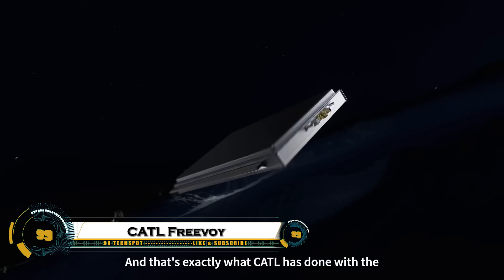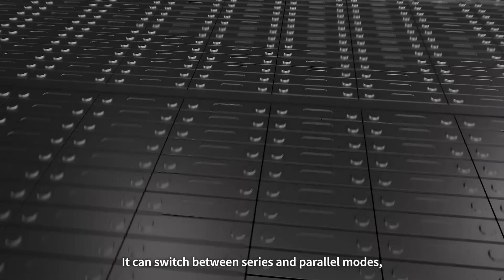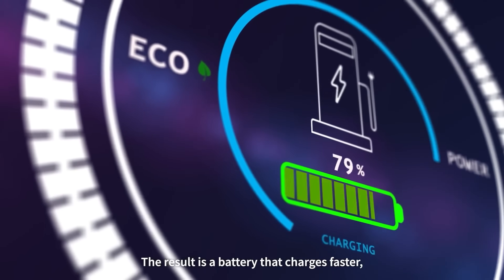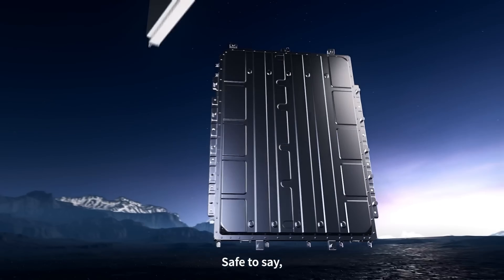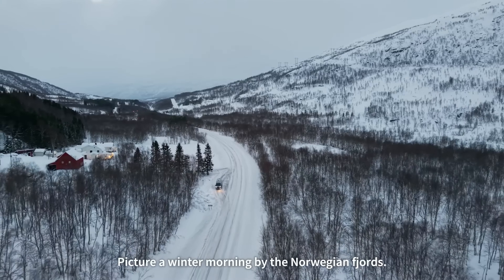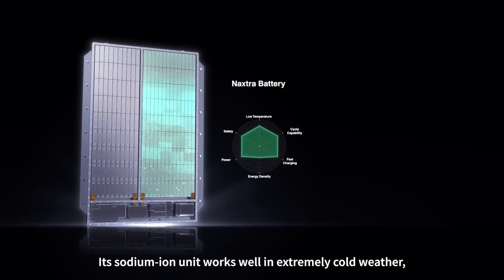The CATL Freevoid Dual Power Battery is the latest innovation in electric vehicle technology, designed to solve one of the biggest challenges in the EV industry: range and charging. This groundbreaking battery combines two different power systems into one, offering both long driving range and fast charging capabilities without compromising performance. Built by CATL, the world's largest EV battery manufacturer, the Freevoid allows drivers to enjoy extended travel on a single charge while recharging quickly when needed, making electric vehicles more practical than ever.